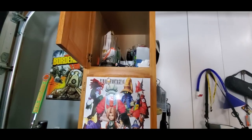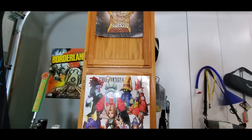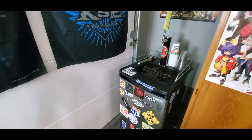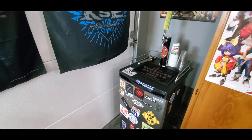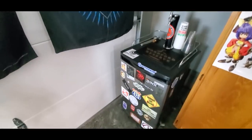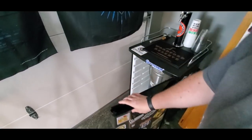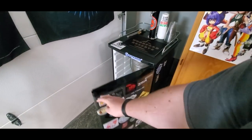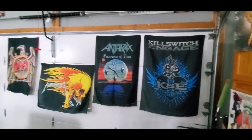Up here is mostly extra lighting stuff. The kegerator was only about 100 bucks, and then another 100 for the keg. This awesome mat on top we got at a bourbon festival a while back. We've got our keg in here — there we go — the Sweet Baby Jesus. Good stuff.